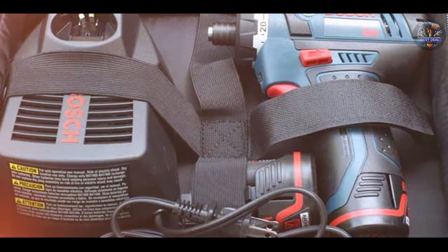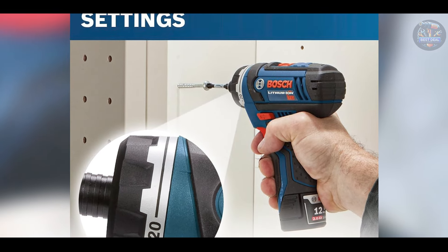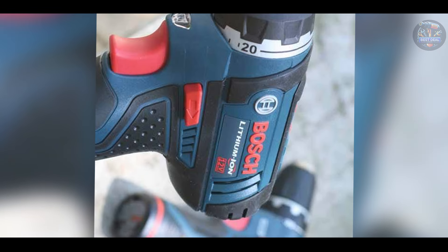Crafted from durable materials, including Bosch's signature Durashield housing, the PS21-2A withstands rough handling and frequent use without compromising performance, making it a durable choice for professional tradespeople.